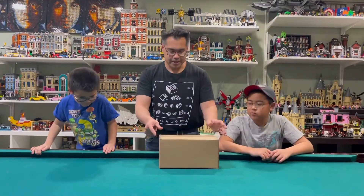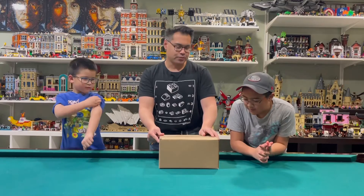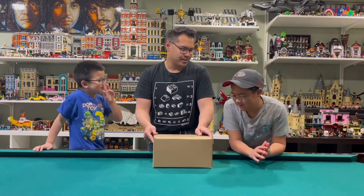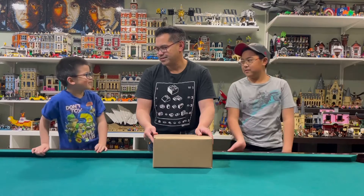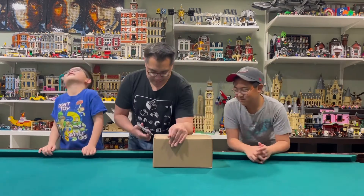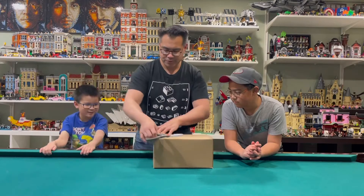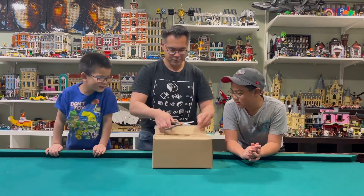We have another package here from Lego Shop at Home — a smaller box. I think I know what this is based on other packages we've gotten before, because we're missing something. What's your prediction? I think it's Harry Potter. I think it's the missing book that we haven't gotten yet, the one that was on backorder.